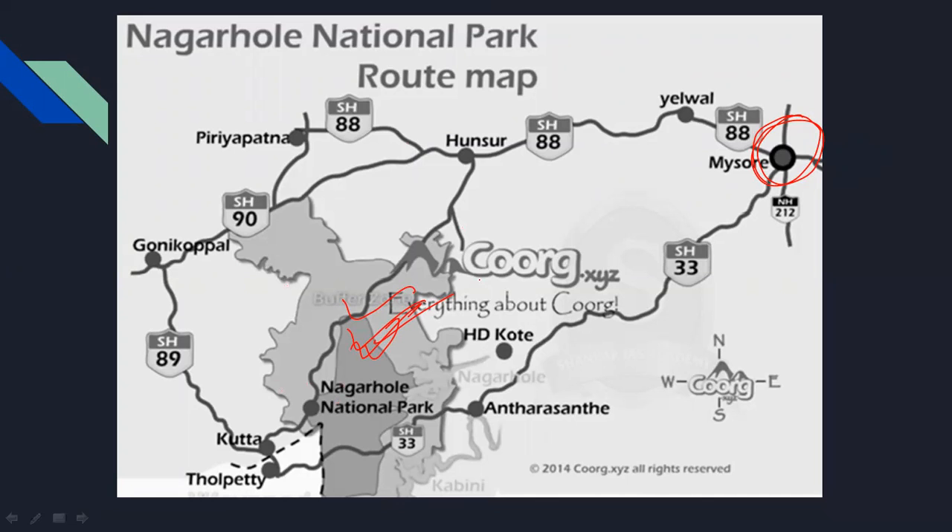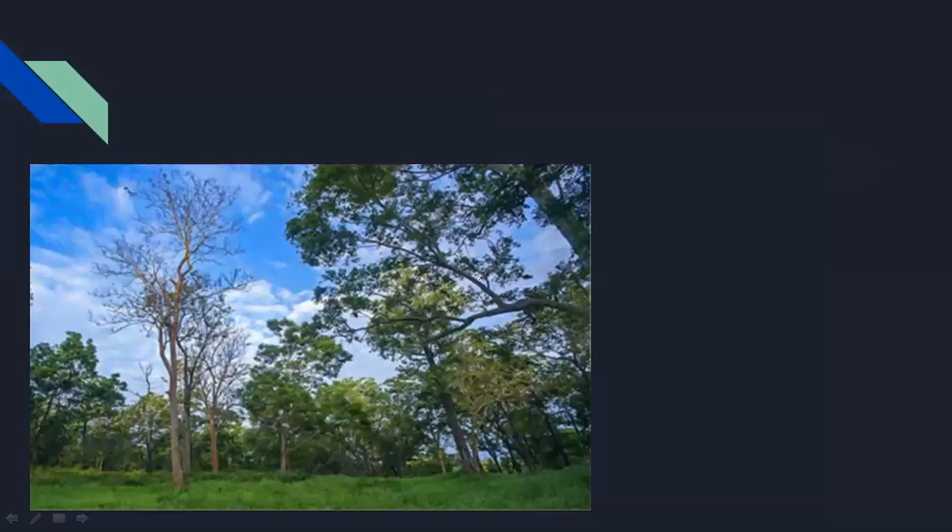Here we have seen the geography of the park. We have seen this moist deciduous forest. Here in the Western region, there are extremely high quality teak trees. These are basically very high quality teak trees.